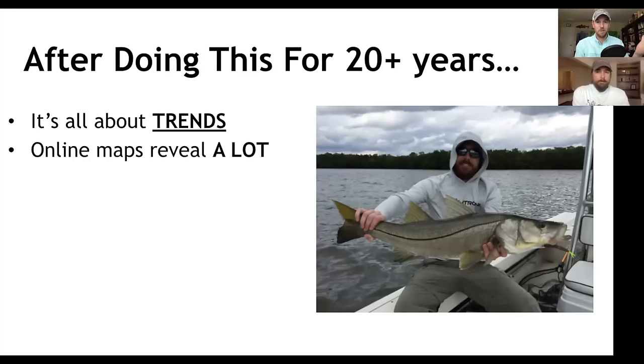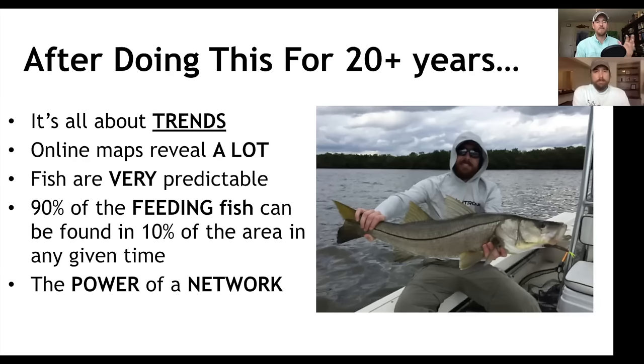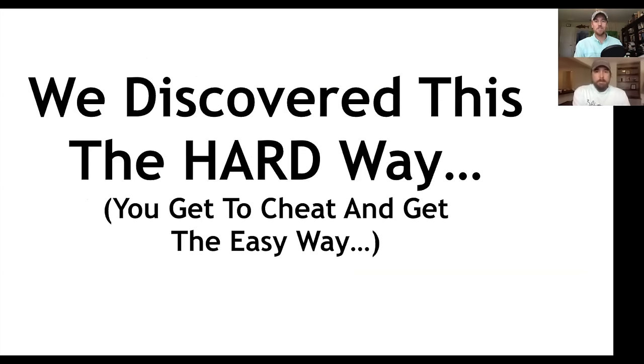Number three: fish are very, very predictable. And the gist of this entire presentation is that 90% of the feeding fish can be found in 10% of any area at any given time. Finally — once we created this community of 14,000-plus members — the power of having a network of people sharing what's working in real time has been a game-changer. We discovered this the hard way; the great news is you get to cheat and get it the easy way.